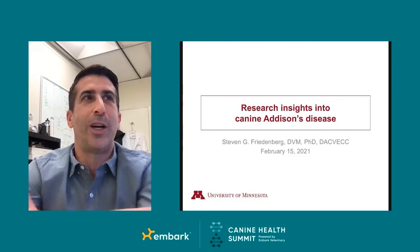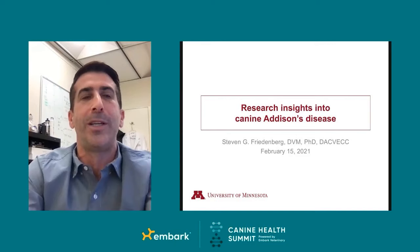I'm pleased to welcome Dr. Steven Friedenberg to the stage. Welcome, Dr. Friedenberg. Dr. Friedenberg is an assistant professor of small animal emergency and critical care medicine and genetics at the University of Minnesota College of Veterinary Medicine. He received his DVM from Cornell University and his PhD from North Carolina State University. He is board certified by the American College of Veterinary Emergency and Critical Care. Thanks so much, John, for the warm introduction and thank you everyone for being here.